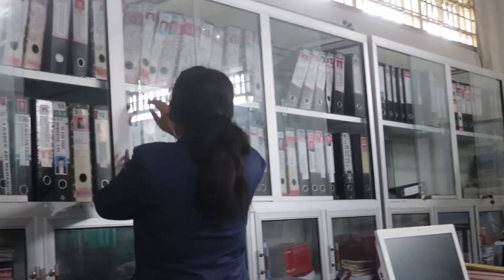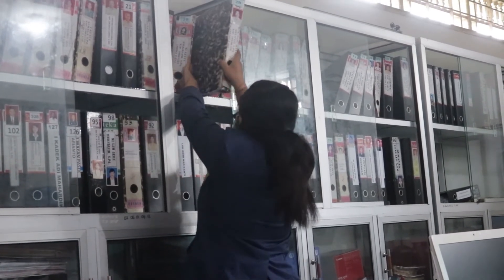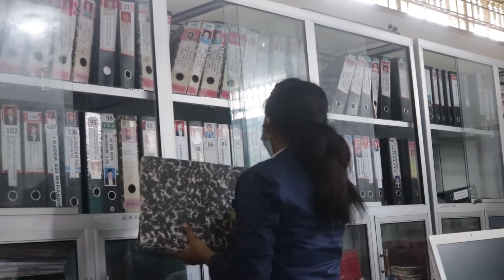Third is Archive Management — file record organization using specific systems so that files can be quickly and appropriately retrieved. The types of archives include dynamic, active, inactive, static, and duplicate archives. Archivists also use structuring systems including the alphabetical, numerical, geographical, subject, and chronological systems.